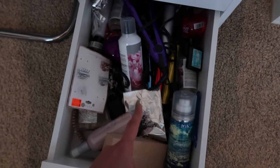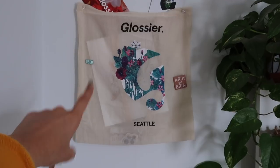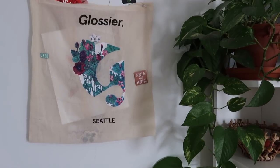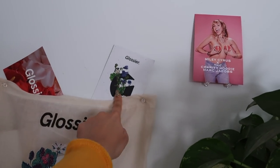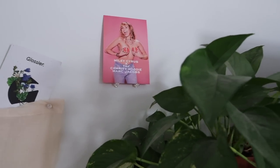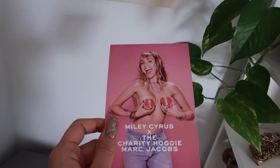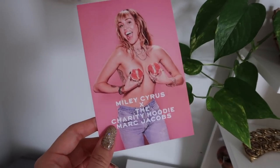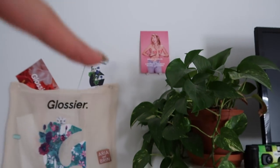This last drawer is my hair stuff. Over here is what I call my Glossier shrine — just kidding. This little bag is from the Seattle pop-up; my friend who lives in Seattle got it for me. She also sent me the Glossier water bottle, which I need to find. I keep Glossier postcards in here. This card is from the Miley and Marc Jacobs collab — they did a sweatshirt where donations went to Planned Parenthood, and my parents got it for me as a gift.